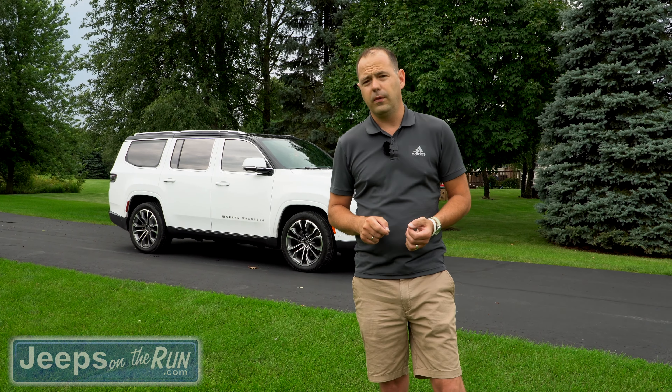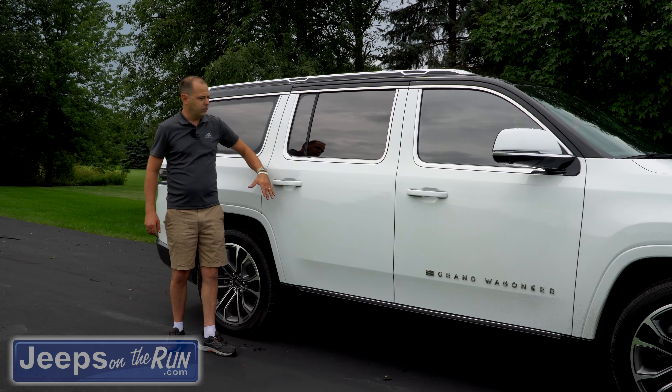The Grand Wagoneer starts at about $106,000. This one here is right about $112,000 with its equipment. This is the Series 3. The difference throughout the series is mostly in what it's equipped with — adaptive cruise control, power running boards, a cooler in the center console, night vision. So again, all the real difference between Series 1, 2, and 3 are its options.